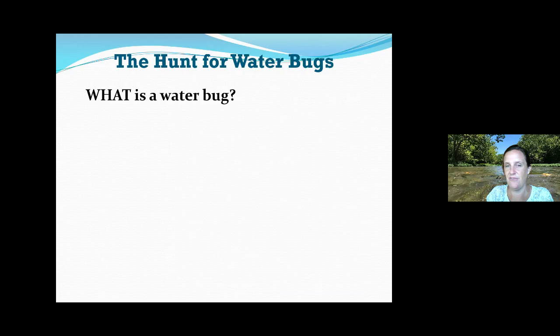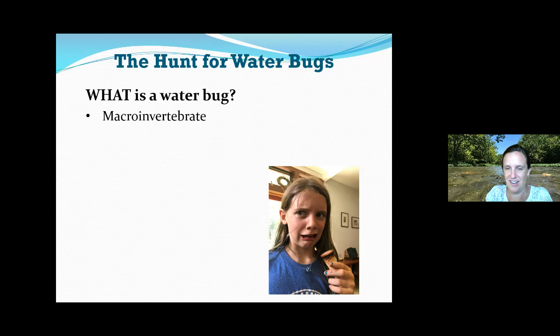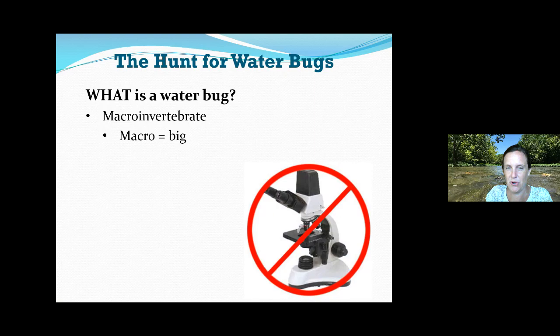Creeking for water bugs — let's start by talking about what a water bug is. The fancy name is a macroinvertebrate. If you break that big word down: macro means big, the opposite of micro. If something is really tiny, you need a microscope to see it. In this case, we're looking for things that are big enough to see without a microscope. Invertebrate means it has no bones — we have bones and a backbone, but invertebrates don't have any.